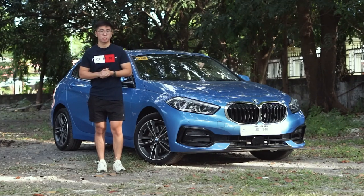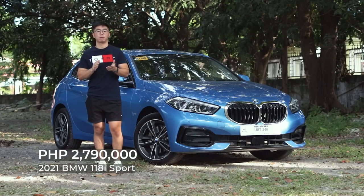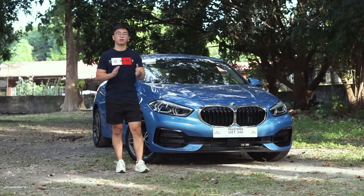First, surprising. The BMW 118i Sport is priced at P2,790,000. It's the most affordable model in BMW's Philippine lineup. Let's talk about styling.